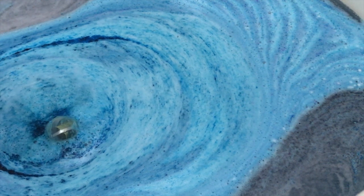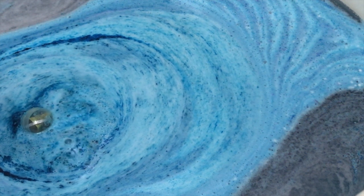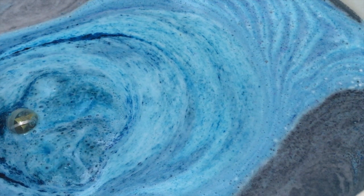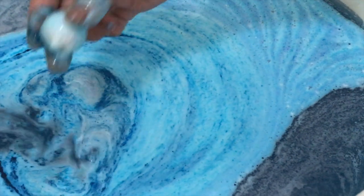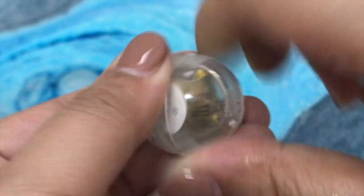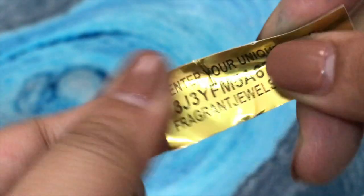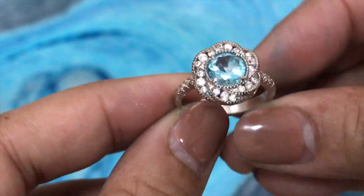I also love the scents of this aquamarine bath bomb — it has lemon, green apple, peach, rose, jasmine, cedarwood, and ambergris. Oh, there's our ring already! Okay, so I got 25 reward points and the ring is worth $25.